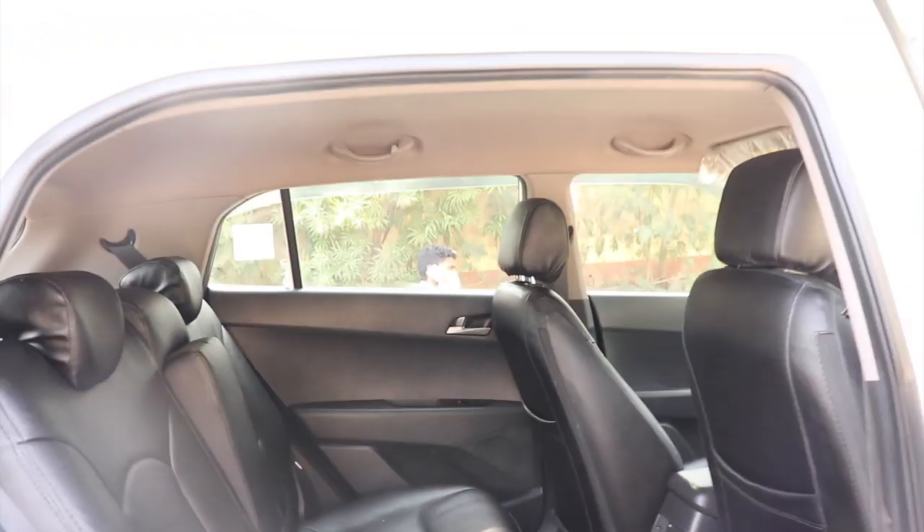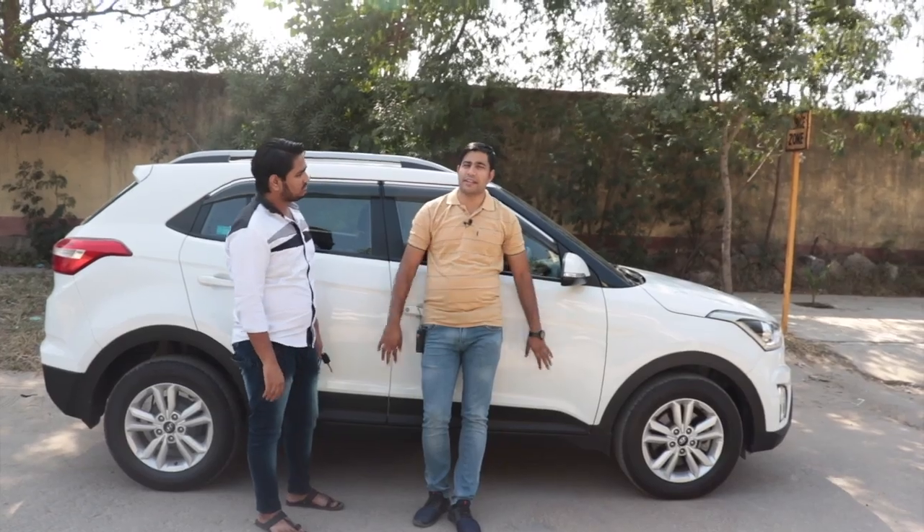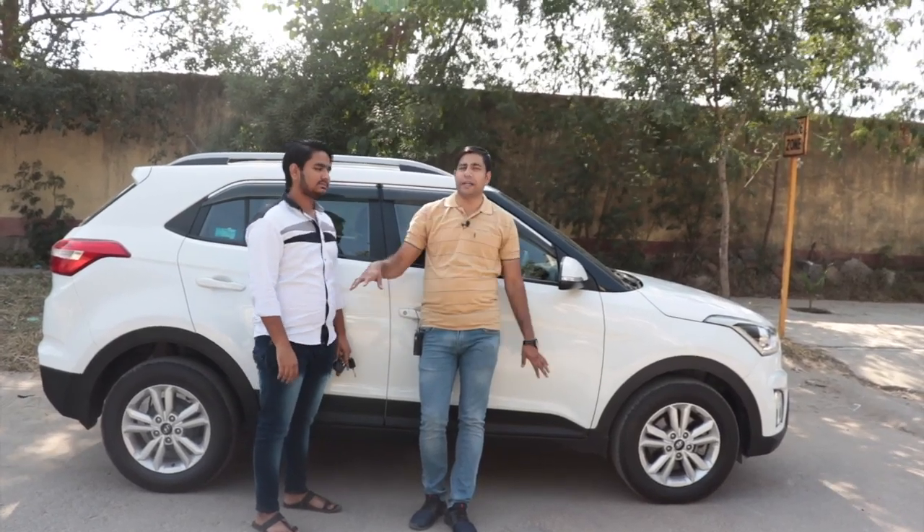Yeh gaadi ka complete interior hai — aap car ka poora interior dekh sakte hain. Gaadi ka interior bahut achi condition mein hai.